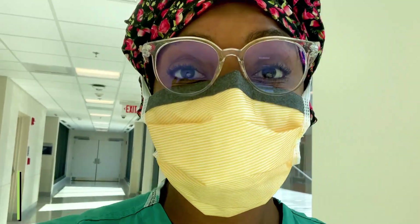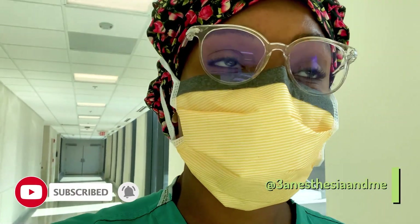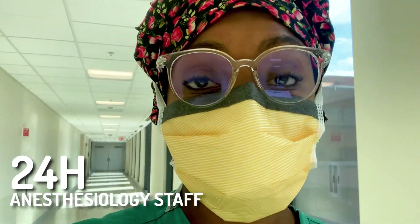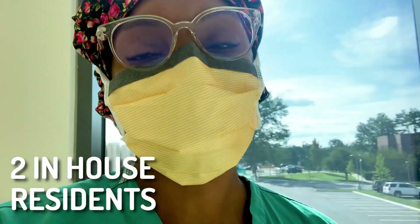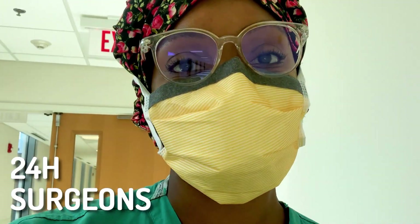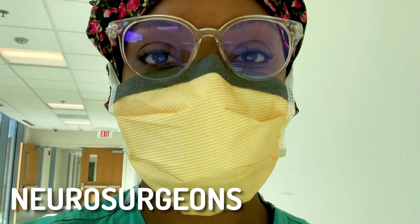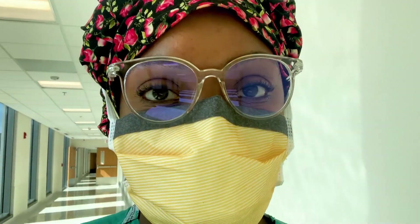I work at a level one trauma center. Basically what that means is it's a center that has comprehensive care available for any patient in an emergent situation. We have 24-hour in-house anesthesiology staff that includes two in-house attendings and two residents. We also have surgeons in-house 24 hours, as well as all the other specialties a trauma center requires, such as neurosurgeons, orthopedic trauma surgeons, and interventional radiologists. Level one trauma centers are generally academic centers and produce publications each year.